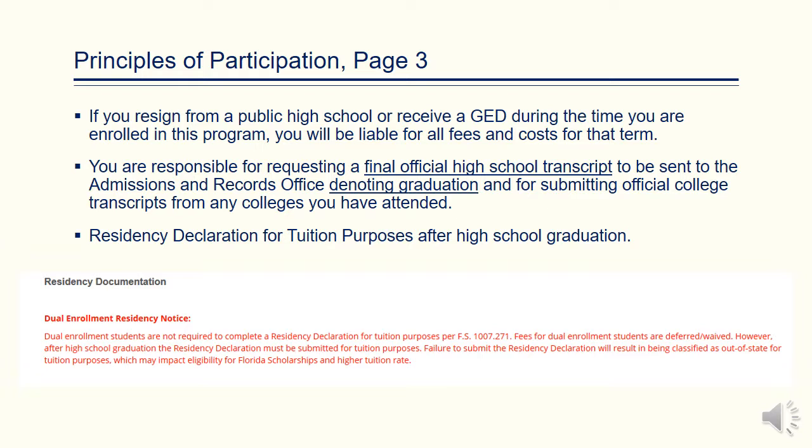Also, if you have not completed your residency declaration form at this time, a residency declaration for tuition purposes must be completed before entrance into the fall term after your high school graduation.